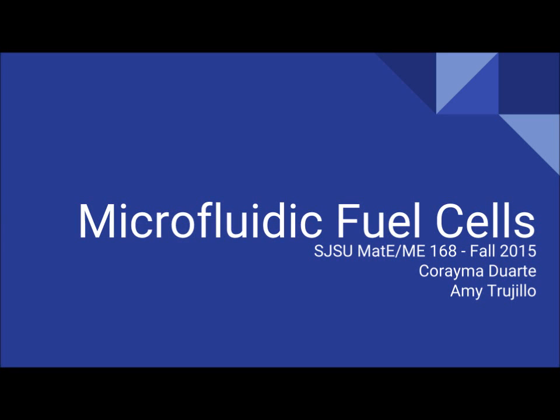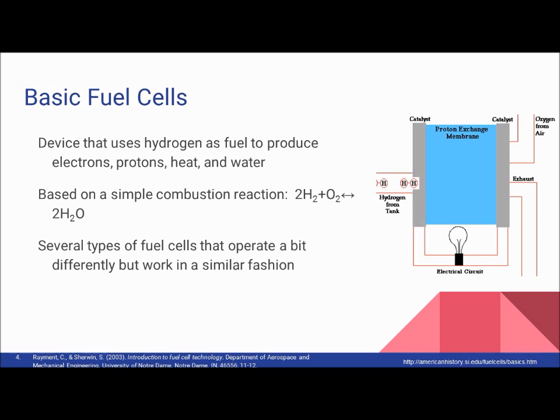Our topic review is on microfluidic fuel cells. The simplest explanation of what a fuel cell is: it's a device that uses hydrogen as a fuel to produce electrons, protons, heat, and water.